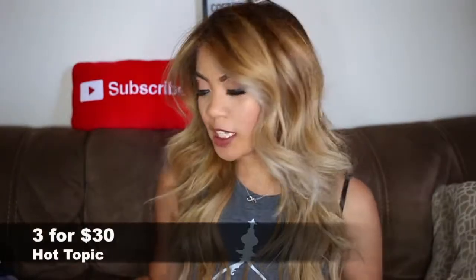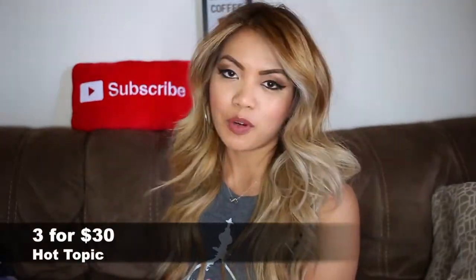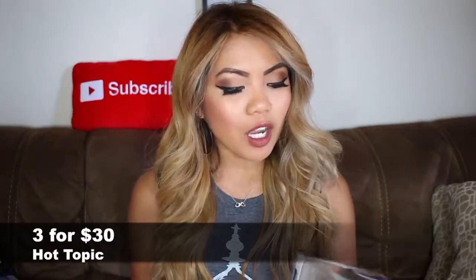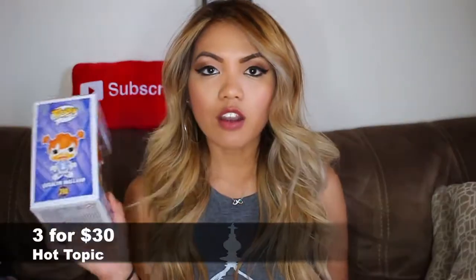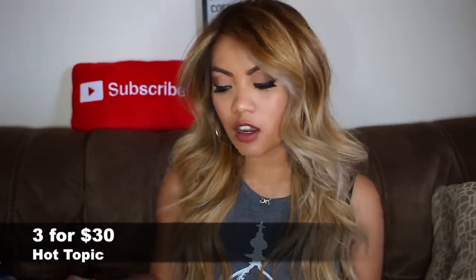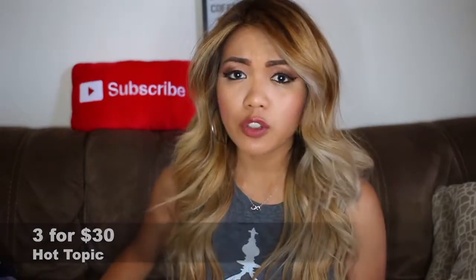The next three Pops I got — and the reason I say three is because they're part of a set — are the DuckTales Pops. I got Darkwing Duck, Launchpad McQuack, and Gosalyn Mallard. These I got at Hot Topic during their Pop sale where it was three for $30.